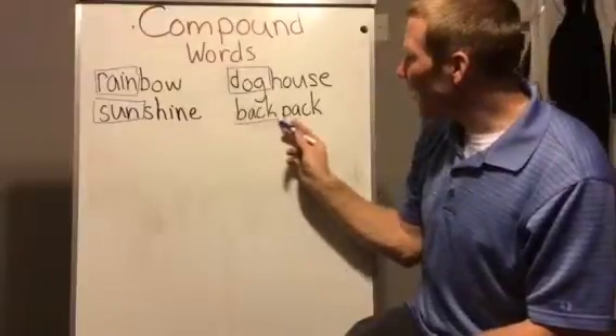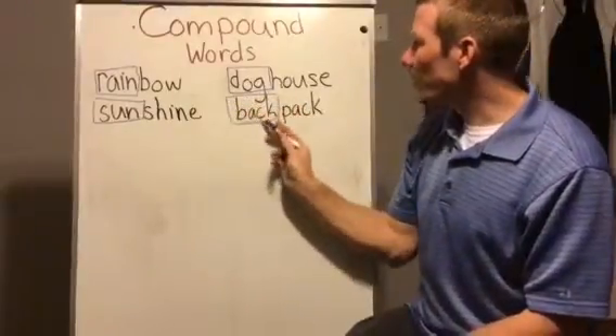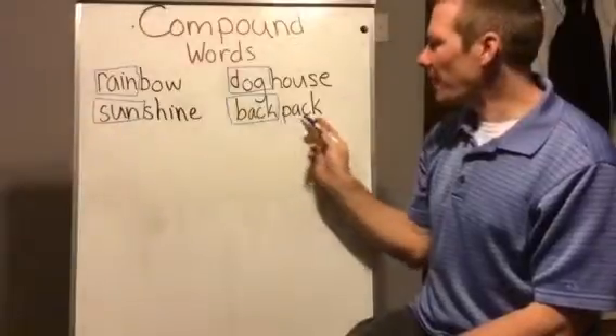I can see the word 'back' in there. So I see 'back' and 'pack' — backpack!